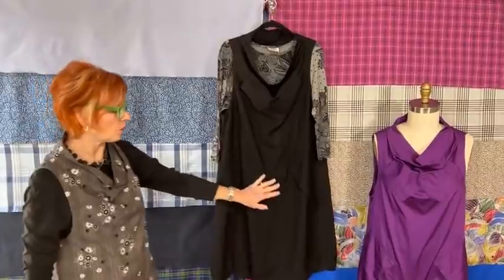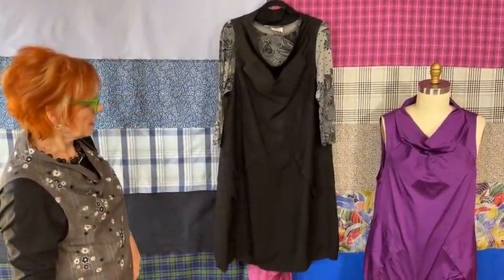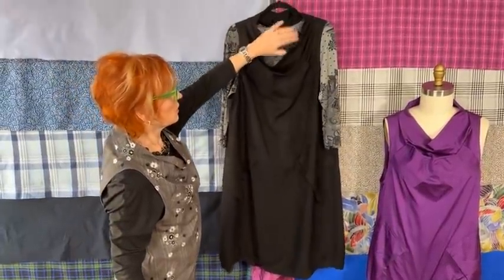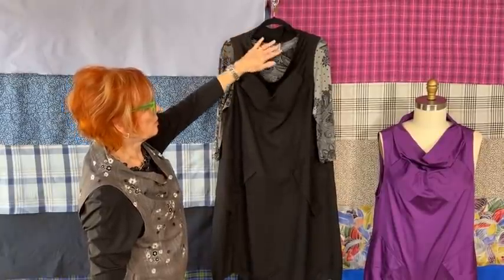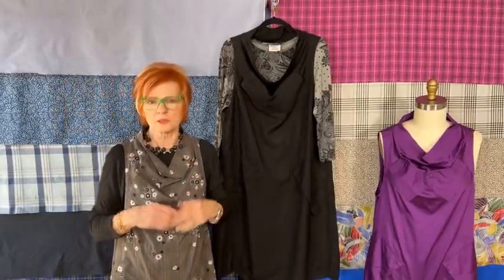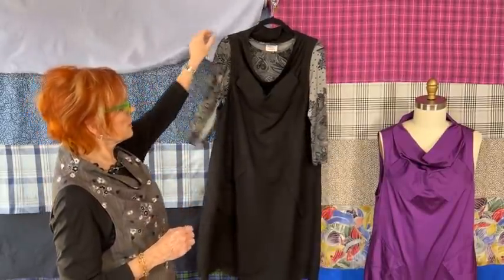Everybody has to have a black Tosca dress. Here it is — solid black linen with a Trio t-shirt that has a print to it. You can have something that shows at the neckline or not — a scoop neck, maybe some jewelry. I've worn it with just a nice little piece of jewelry to fill out the neckline. And that's the Tosca dress.